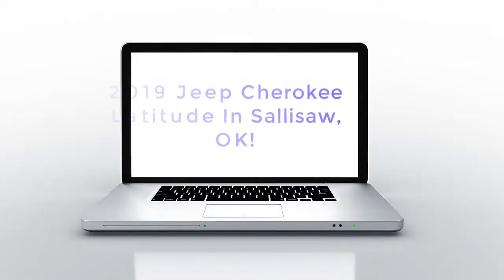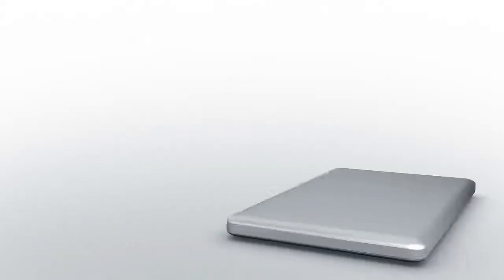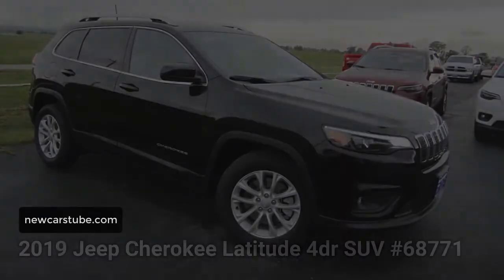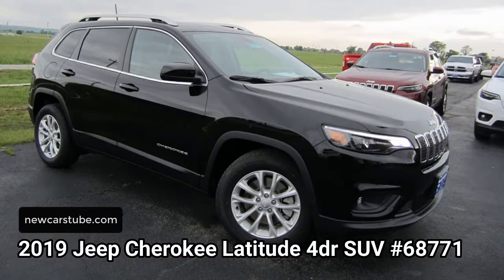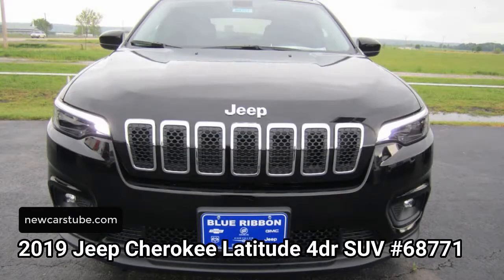Have you been searching for a new 2019 Jeep Cherokee Latitude in Fort Smith, Muskogee, or even Poteau, Oklahoma? More importantly, have you been searching for that perfect new Cherokee that provides fun, style, and affordability? If so, then this new Jeep Cherokee at Blue Ribbon Dodge Ram Chrysler Jeep in Sallisaw is the perfect SUV for you.